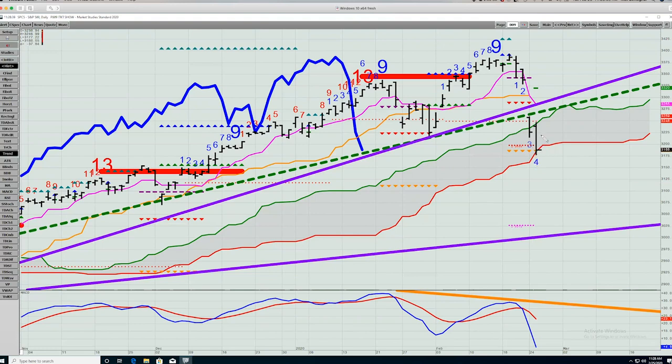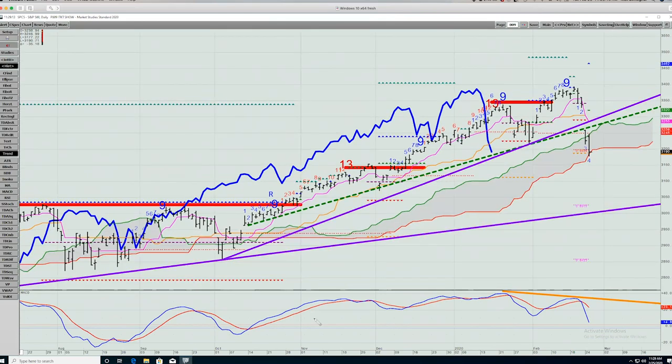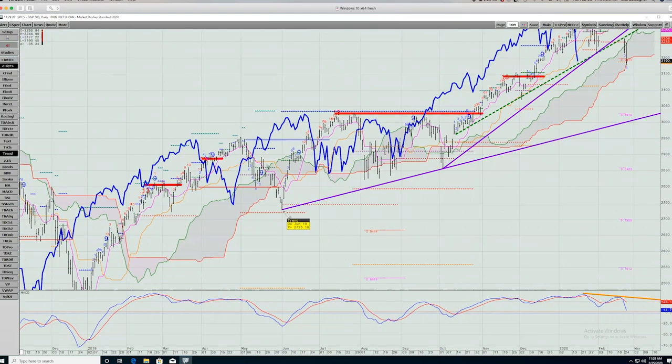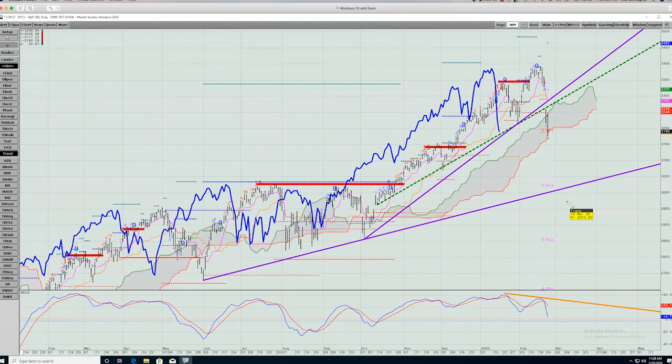We'll see if we get any bounce here today or whether we're going to keep falling. If we do break this materially, the next level down would be here at 3,026. And depending on how long it takes to get there — maybe a couple of weeks — we'll be right around the uptrend line from last summer's low. That would be another potential target area, a little north of 3,000. Also notice the negative divergence when the high was made: price made a higher high to all-time highs, but the MACD made a lower high and got a crossover, and we've taken out the prior low. That's a negative divergence and another reason why the highs at 3,394 will likely stay the high for some time.